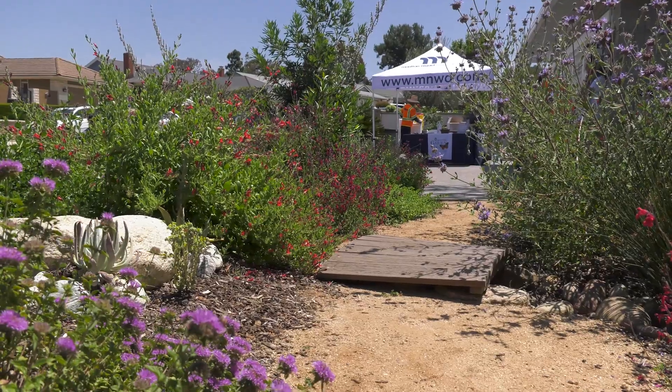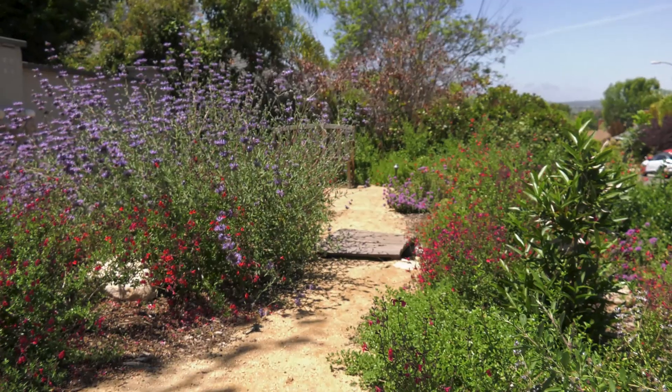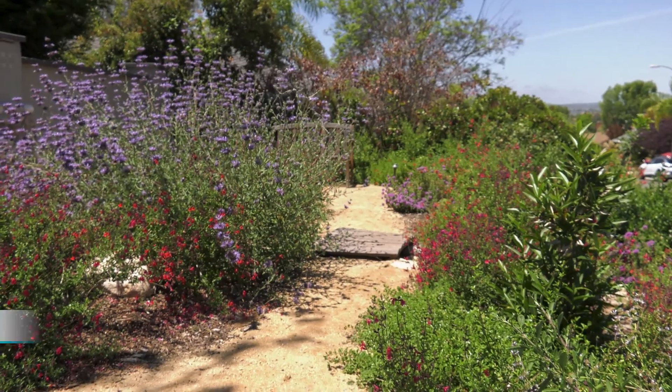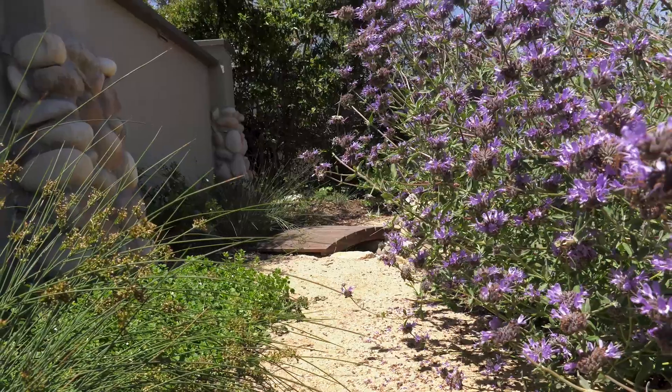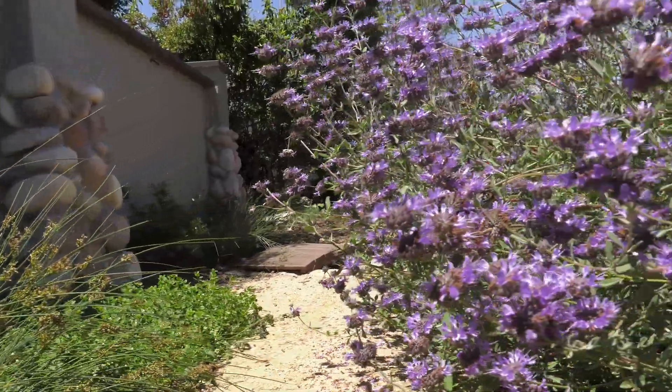So Madeline, this garden is only 15 months old. What's your favorite part of the garden? I just love all the colors and the fact that it attracts so many hummingbirds and butterflies, and it's very low maintenance.